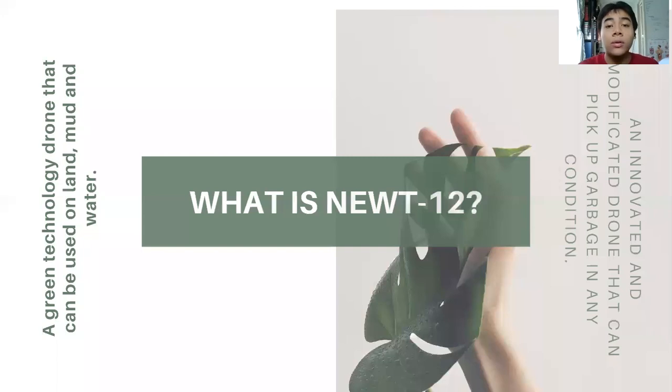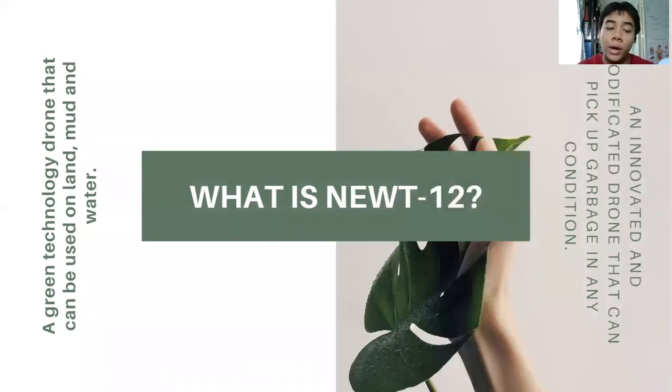Now, what is NUTRF? NUTRF is actually a green technology drone that can be used on land, mud, and water — that means it is amphibious. NUTRF is also an innovative, modified drone that can pick up garbage in any condition.